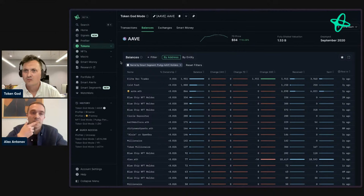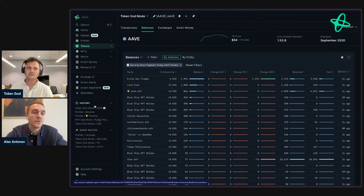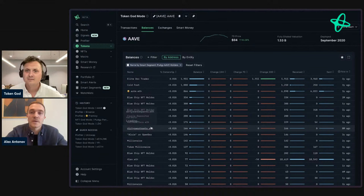Another key improvement in the nav itself is that it's now personalized. You get a history of the most recent dashboards you've visited on Nansen — a much requested feature — so you can go back without opening thousands of tabs. You can also pin certain dashboards for quick access. For example, you can pin a specific Token God Mode view or a Profiler of a certain token or wallet, personalizing your navigation to your needs.